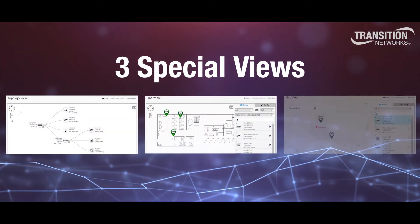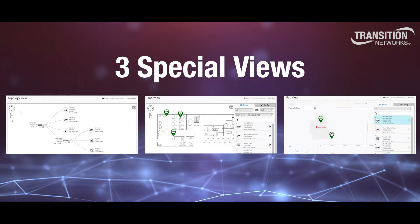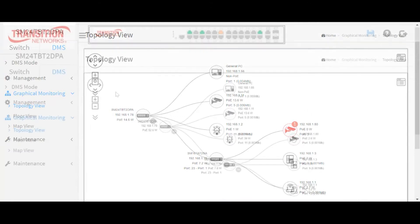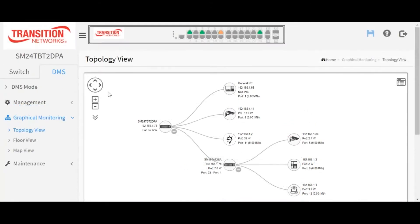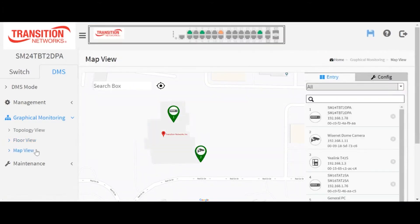Three special views allow you to see exactly where your switches are installed and the specific devices connected to them. These interactive views allow the user to quickly pinpoint issues such as malfunctioning devices. Topology view gives the user end-to-end visibility of all attached devices. Floor view allows you to import existing JPEG images of the floor and site drawings into the DMS, giving you a documented installation diagram of each device within your building. And the Google Maps view allows you to see each of the devices by address.